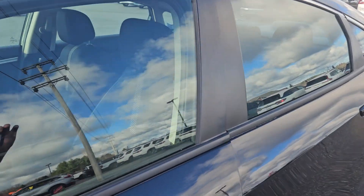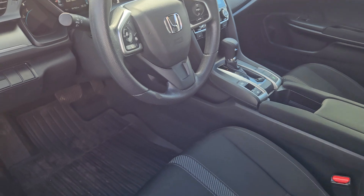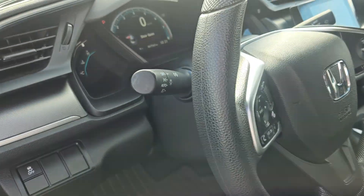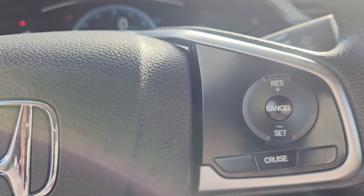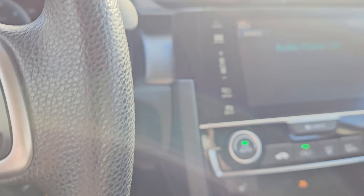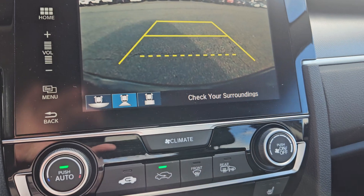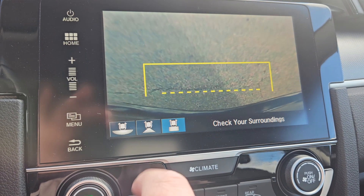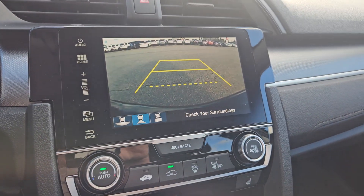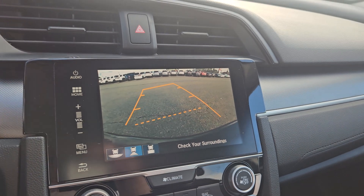The LX comes standard with air conditioning, cruise control, power windows, power door locks, and auto headlights. It also has a rearview camera with multiple angles, and when you turn the wheel the lines turn to show you your trajectory.